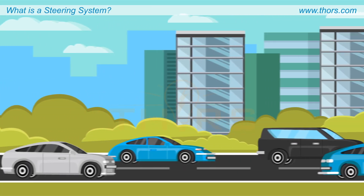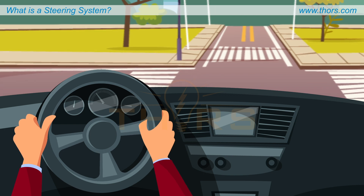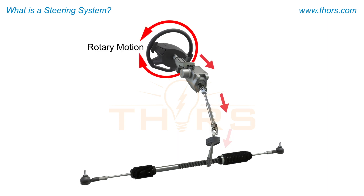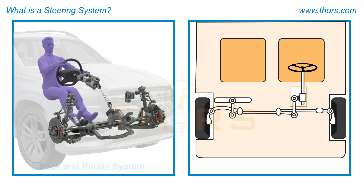Wheeled vehicles provide the bulk of transportation of people and materials, and wheeled vehicles are directed by drivers using steering systems. The function of the steering system is to convert the rotary motion of the steering wheel to a linear motion to turn the wheels on the ground in the direction the driver wants.